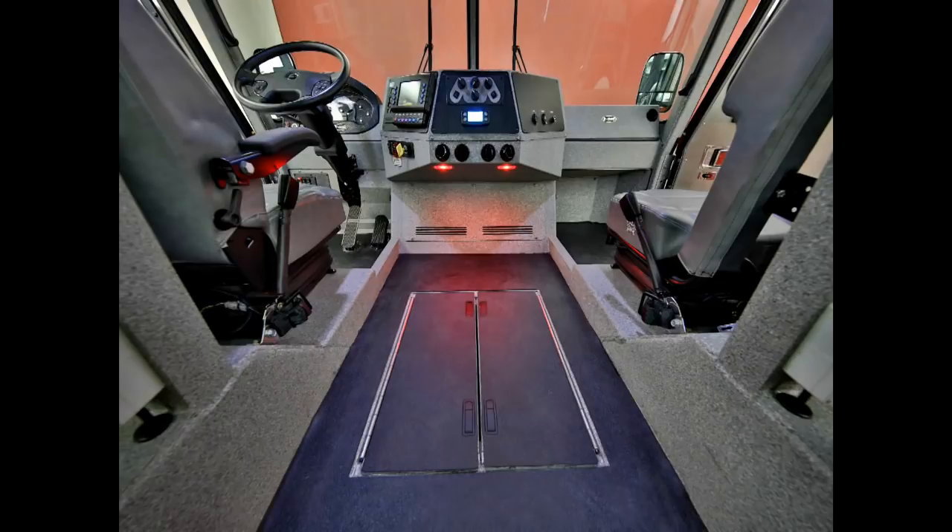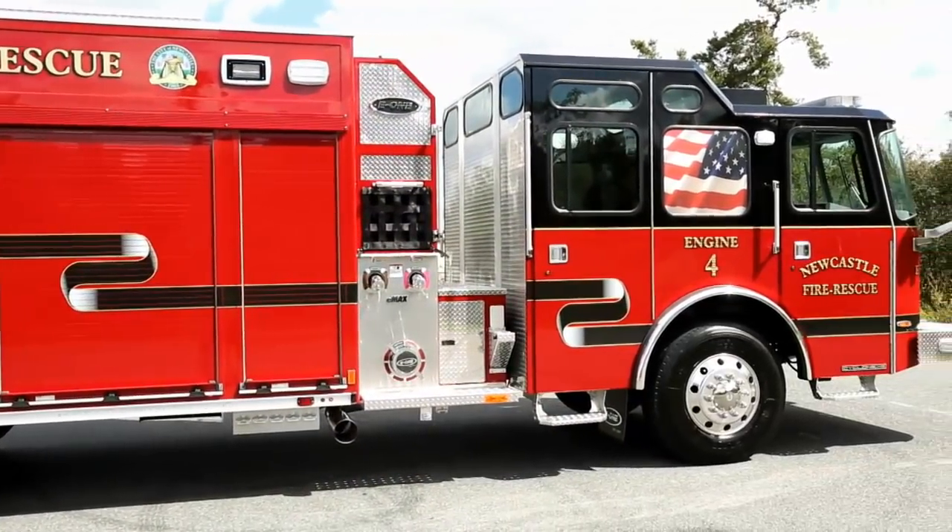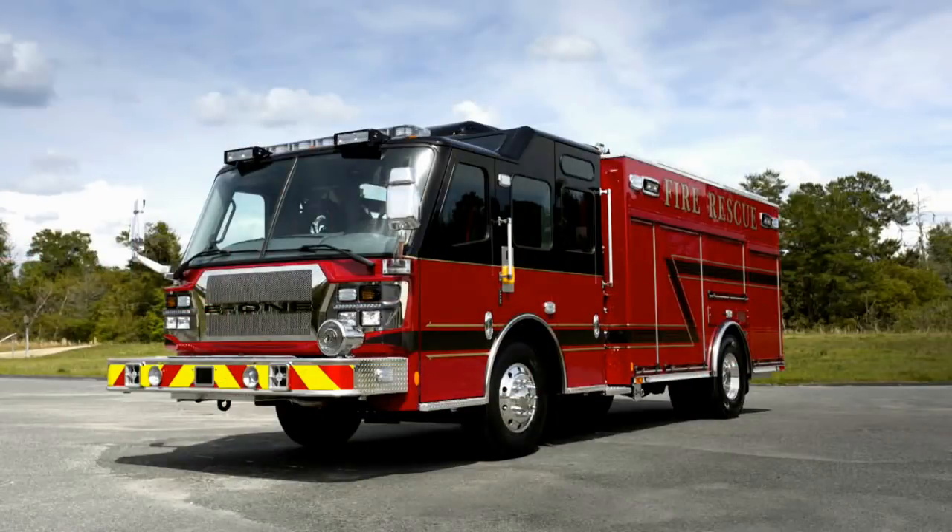That may not sound like much, but the human ear perceives 15 decibels as three times quieter. The cab is available in two styles: either the classic E1 Cyclone or the E1 Quest.